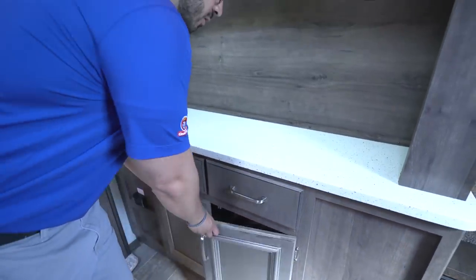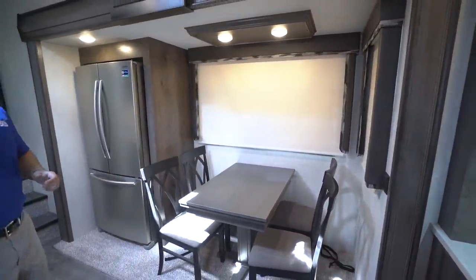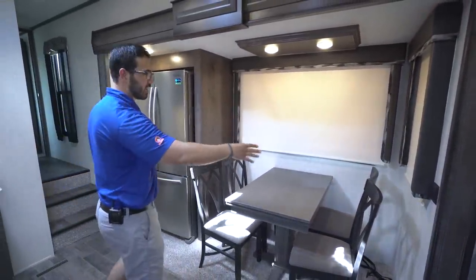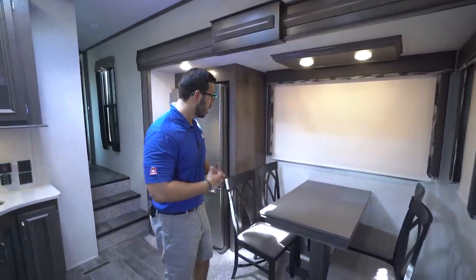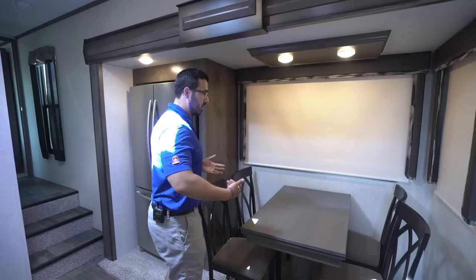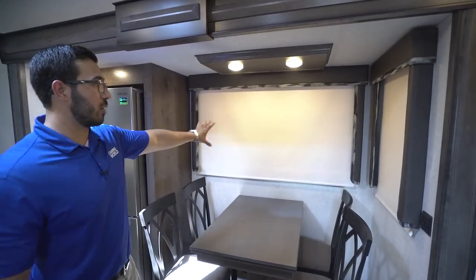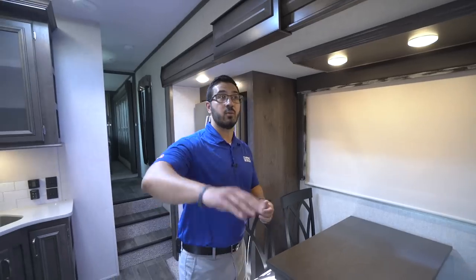Coming along to this slide out you will see the free-standing table and chairs, which is what you'd expect in a higher-end fifth wheel. A big dinette really just kills the look — having that free-standing table and chairs gives a higher-end look, plus it's a lot easier to get in and out of. You also notice you have windows basically surrounding the entire dining area. The windows on the sides of the slides do open, which is very important — every window on here with the exception of the very front window opens to allow for cross ventilation.